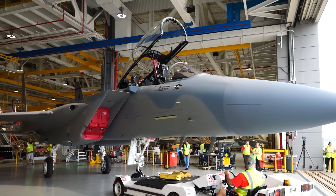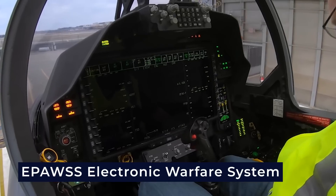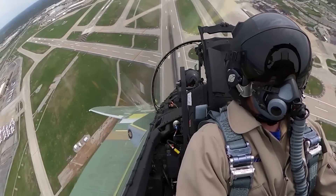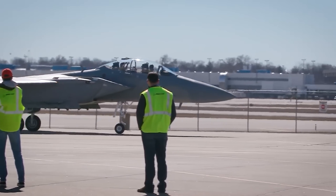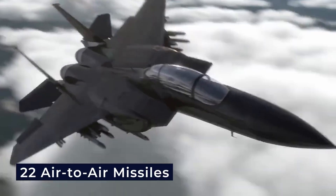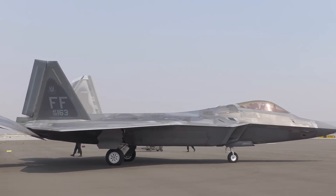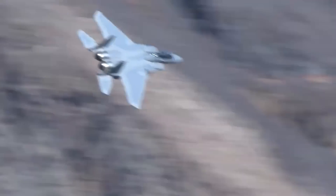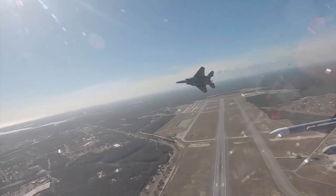The F-15EX is better than earlier variants in several aspects, including the AESA radar, an infrared search and track system, and the EPAWSS electronic warfare system, taken from previous F-15 upgrades. It also added features from the F-15QA, like a stronger structure that can last 20,000 hours, a new cockpit, improved flight controls, and the AMBER system, which allows it to carry up to 22 air-to-air missiles. Although this aircraft isn't as stealthy as fifth-generation jets like the F-22 or F-35, it can still help with air superiority missions — defending the homeland and air bases, enforcing no-fly zones, and launching large standoff weapons to support stealth fighters.